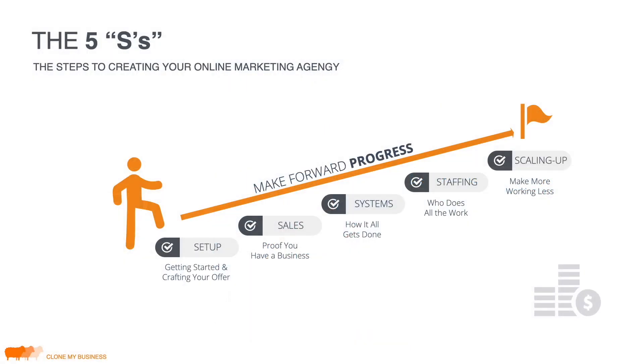These are the five S's — the steps to creating your online marketing agency, which I may also call a digital marketing agency or DMA. The course breaks up into: Setup, Sales, Systems, Staffing, and Scaling Up. In the first section we'll talk about getting started and crafting your offer. Then making those first few sales — proof that you have a business. Then systems, staffing, and finally scaling up, where you can make more money while working less. I personally work about 10 to 20 hours a week in my business.